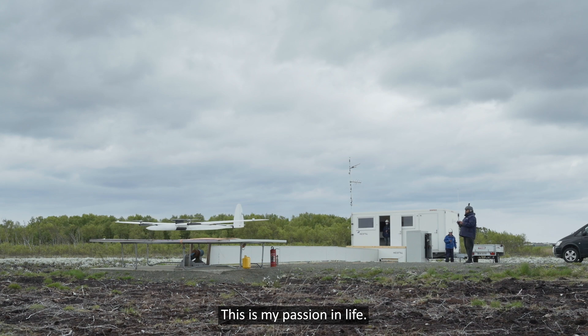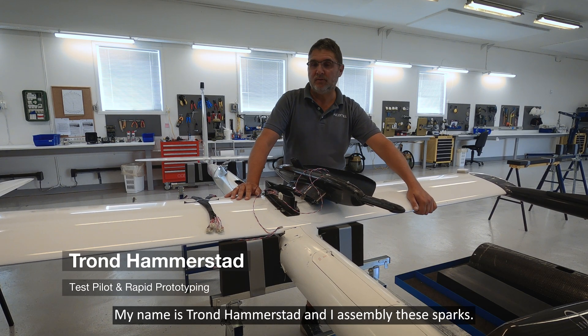This is my passion in life. My name is Trond Hammerslad and I assemble these sparks.